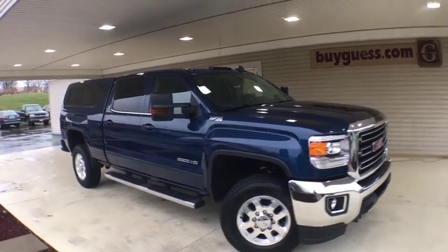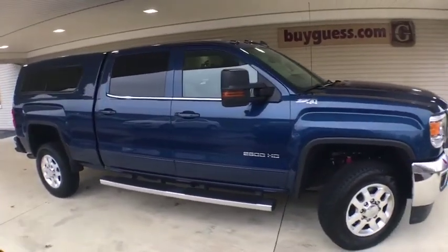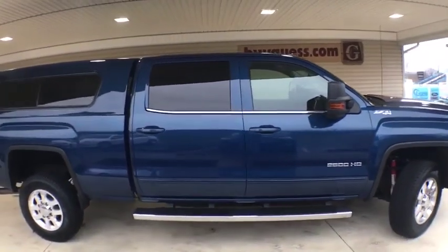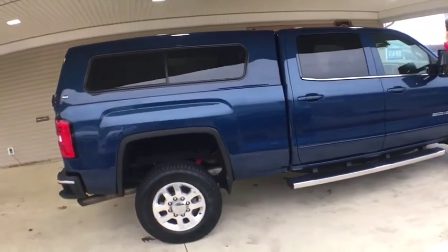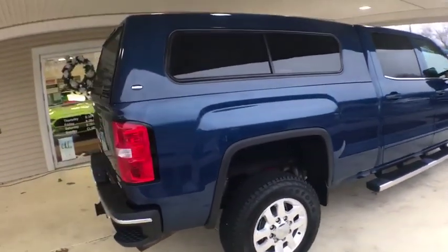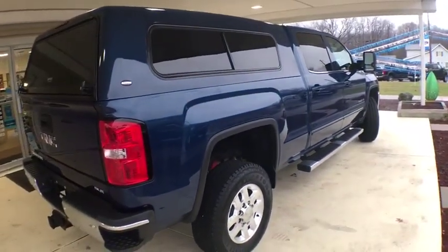Stop by and take a look at the 2015 GMC Sierra 2500 HD. The GMC Sierra 2500 HD has all your workhorse basics covered. No worries here — this vehicle has less than 45,000 miles.